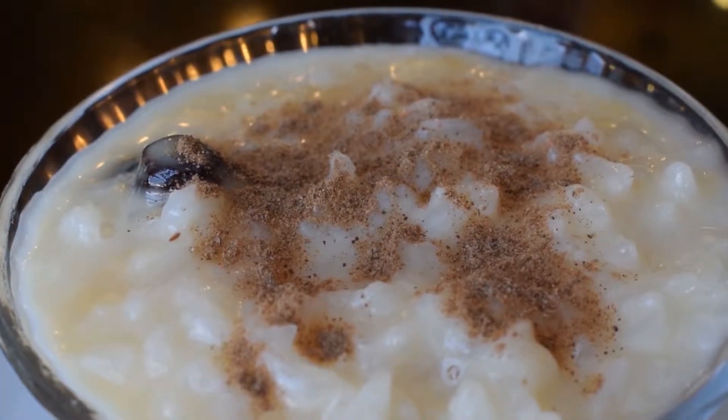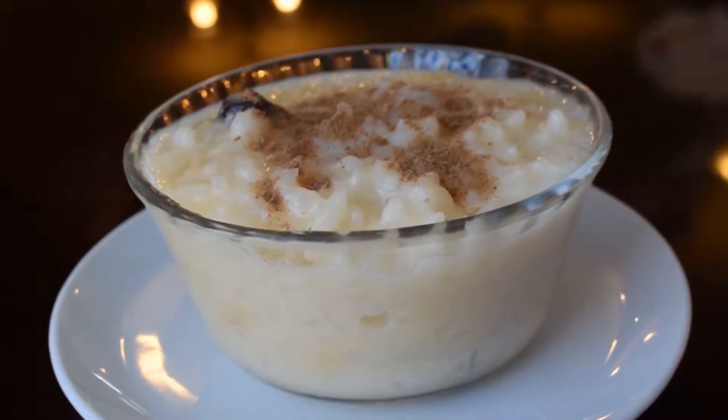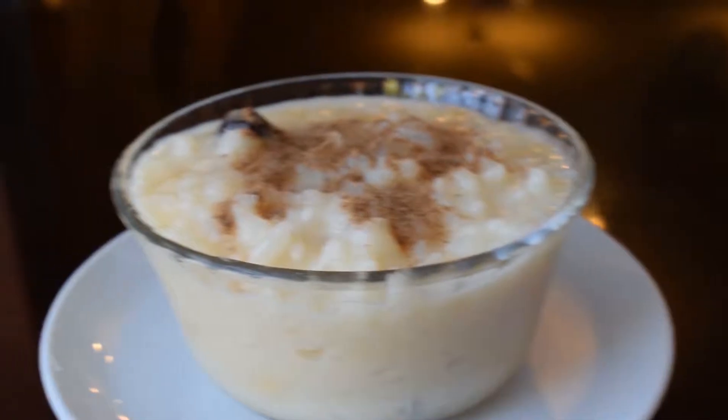Oh, it's good! In this arroz con leche, the rice is simmered in milk with sugar, cinnamon, and a vanilla branch.